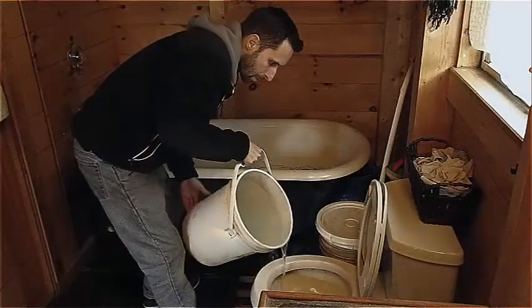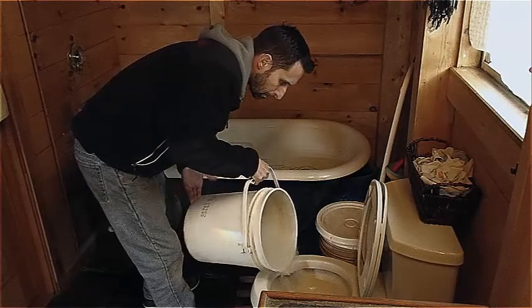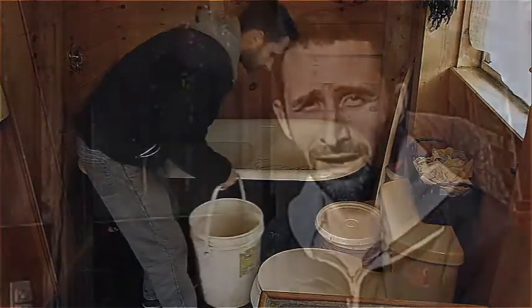Another thing you can do — and you've heard it a million times before — is not flushing your toilet incessantly. Most Americans flush their toilets with drinking water every time there's just a little bit of pee in there. If you don't do that, you can absolutely keep up just with the shower water you have. You kind of have to do the 'if it's mellow, yellow' thing. You have to do that.